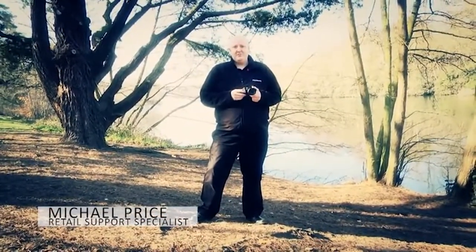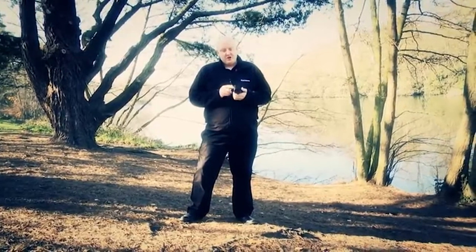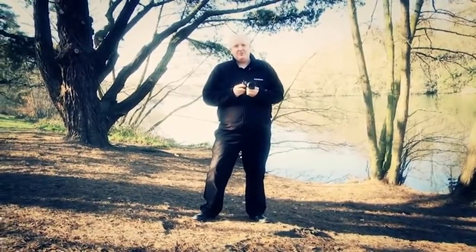Hello there, my name is Michael Price. I'm with the retail support team here at Panasonic, and we've come out today to show you the new GF5, which is our new Lumix G Compact System camera.